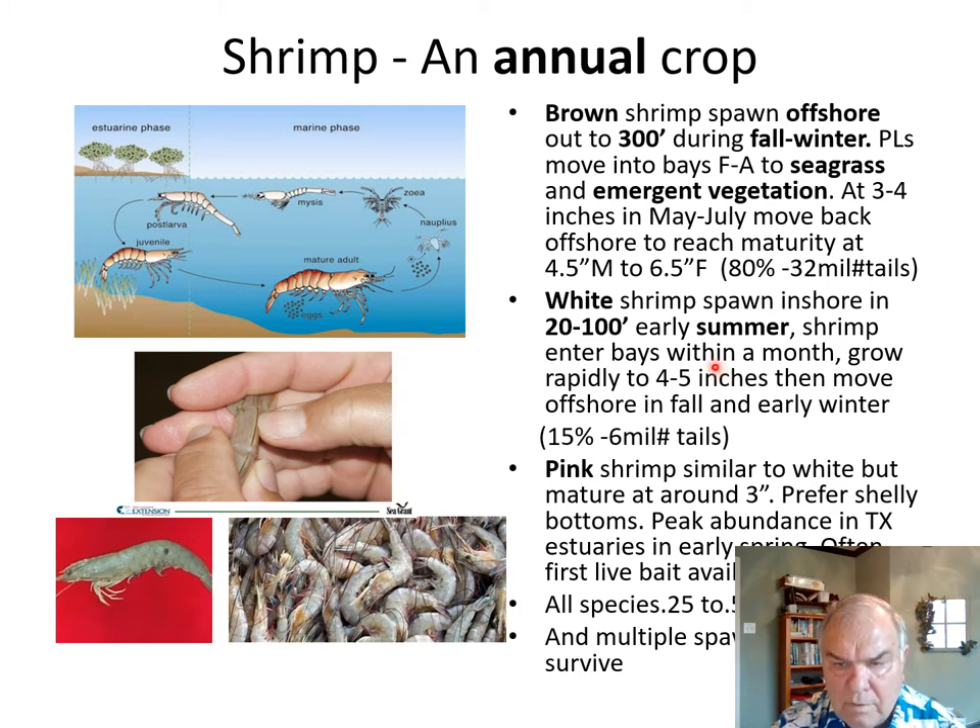White shrimp look very similar, just a slightly different color — usually not as pigmented as brown shrimp. They spawn closer inshore in the early summer. Same life cycle: they come into the bays, grow very rapidly, then move back offshore. White shrimp constitute about 15% of the commercial shrimp harvest. Many more white shrimp are harvested in the bays than offshore, but they only constitute about six million pounds of tails per year.